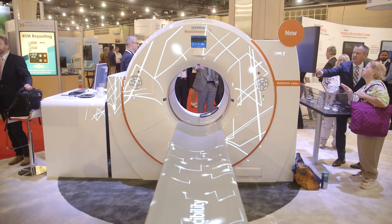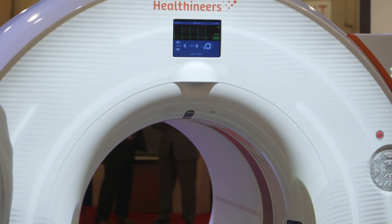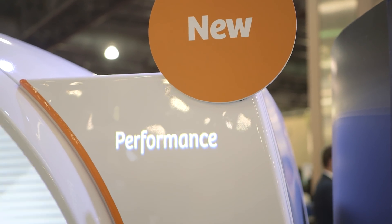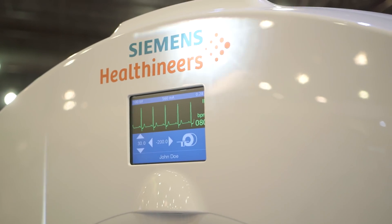The 214 picoseconds time-of-flight resolution is something that really helps clinicians to reduce scan times or reduce injected dose, really increasing the throughput that clinicians can achieve with the Biograph Vision.